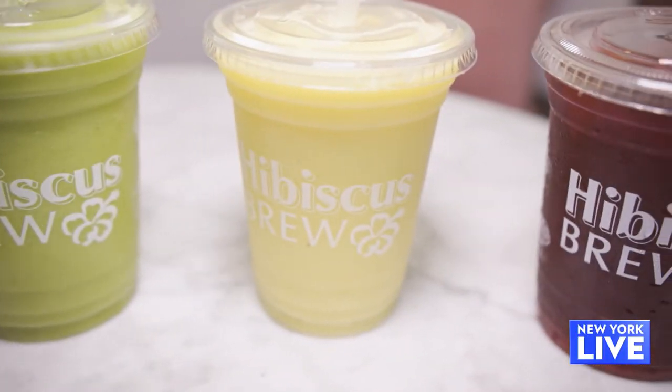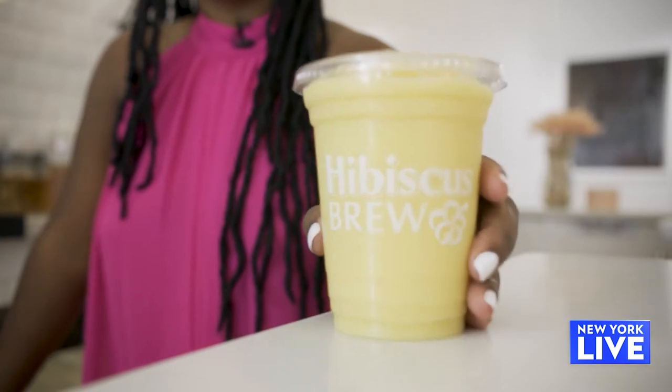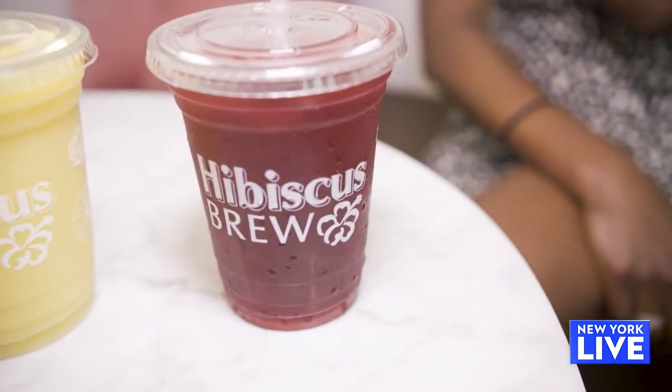Wow, okay, this is really good. Is there pineapple in here as well? There's pineapple, mango, and banana. And then we definitely had to have a Tropical Island, where we have pineapple, mango, banana, and a little bit of agave. And then we have our iced tea, which has sorrel and passion fruit. What I love about this is that it's not too sweet, so I don't feel guilty. It's very refreshing.